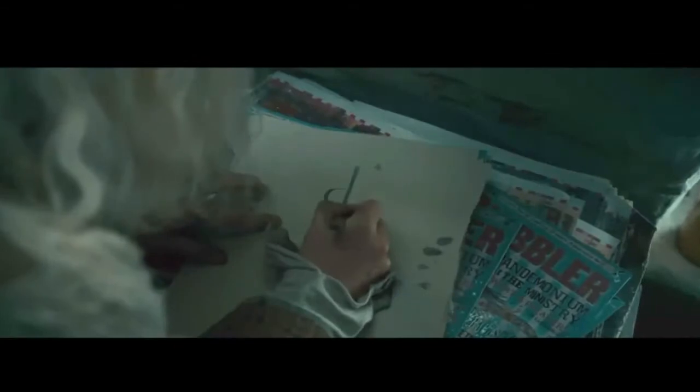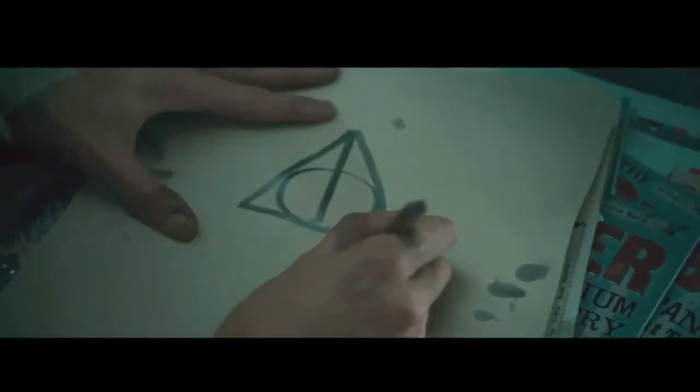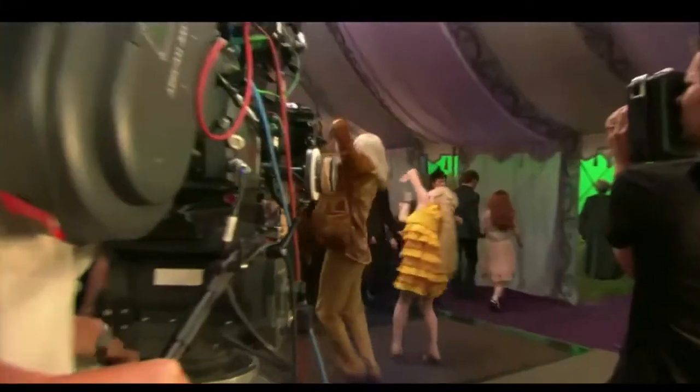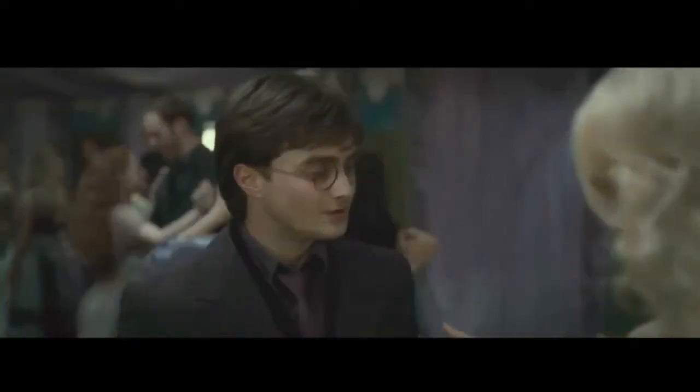There is a symbol, which is a straight line inside a circle inside a triangle, and that symbol is the symbol of the Deathly Hallows. This legend is based around a children's story. The first time they see the symbol is at the wedding, when Harry meets Luna Lovegood's dad — Xenophilius Lovegood.